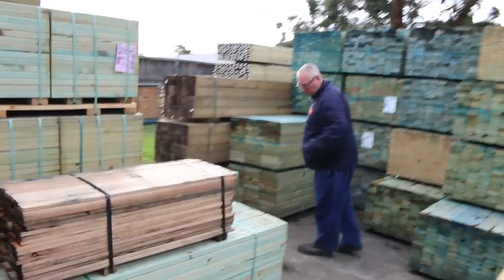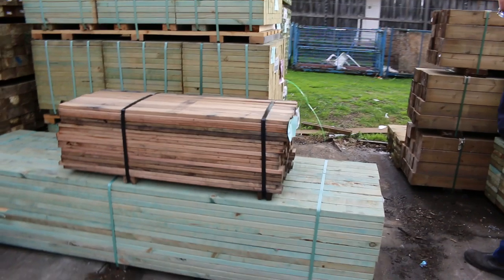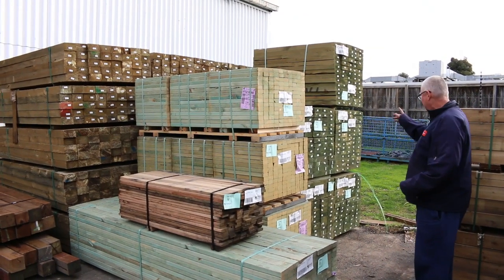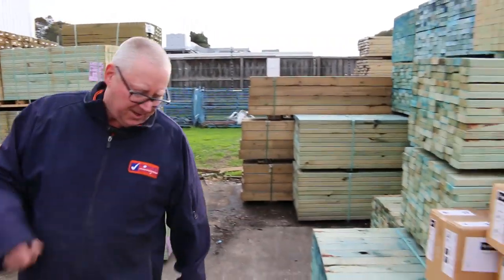Lots of clearance stock continuing — there's a pack of hardwood pickets in 1.2s, some 70x35 termite-treated M10, a pack of 2-sevens, some termite-treated noggins in 70x35, and 150x50 treated pine sleepers in the 1.2s. We've got five packs of those.